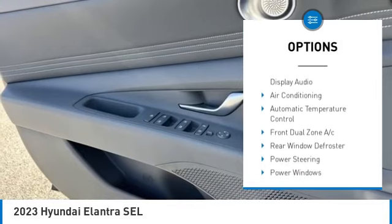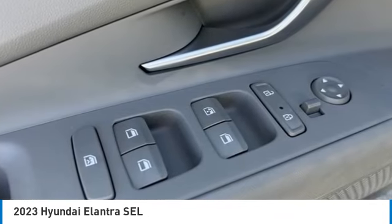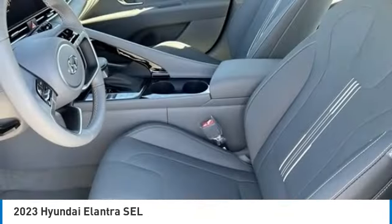Traction control, remote keyless entry, four-wheel disc brakes, front wheel independent suspension, rear window defroster.